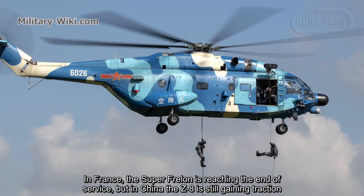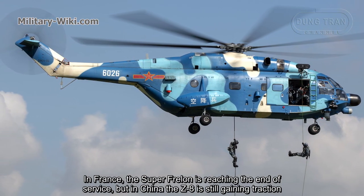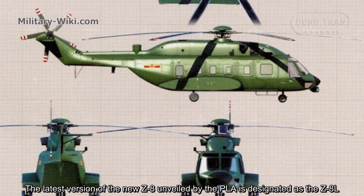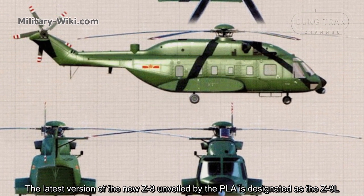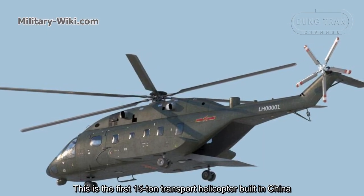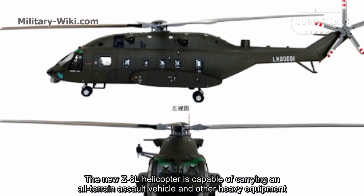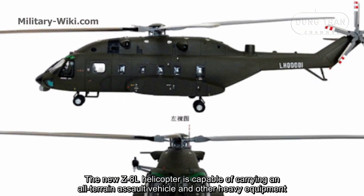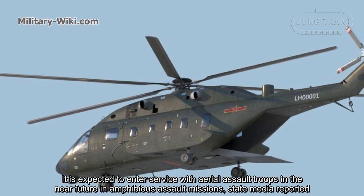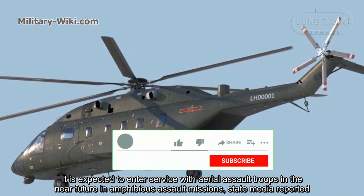In France, the Super Frelon is reaching the end of its service, but in China the Z8 is still gaining traction. The latest version unveiled by the PLA is designated as the Z8L. This is the first 15-ton class transport helicopter built in China. The new Z8L helicopter is capable of carrying an all-terrain assault vehicle and other heavy equipment, and is expected to enter service with aerial assault troops in the near future for amphibious assault missions.